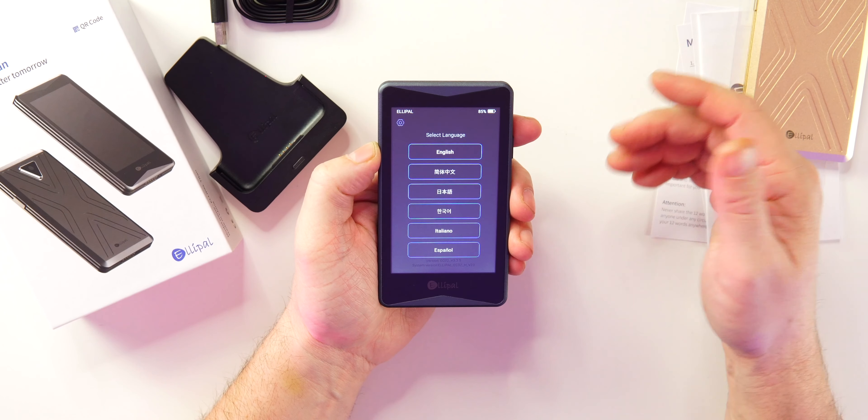One more thing about the Ellipal Titan: you can set up multiple accounts. Say you have $100,000 in your main crypto account. You can also set up an alternate account with a different password. If someone ever threatens you or gets hold of the device, you can give them access to the alternate account — keep only $50 in there — while your main account stays completely separate and secure. It's a great extra layer of security, and I'd recommend always keeping a 'junk' account on here.